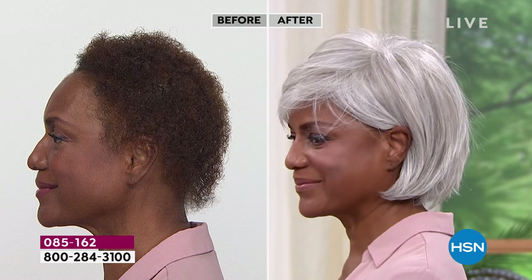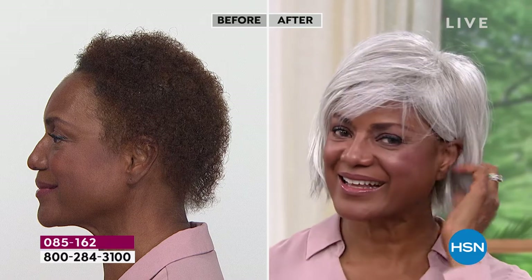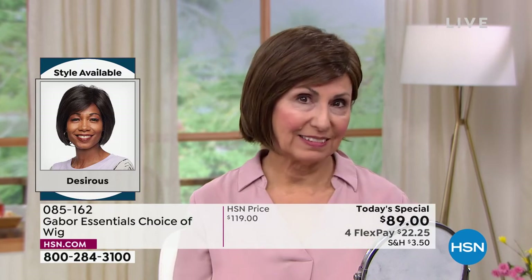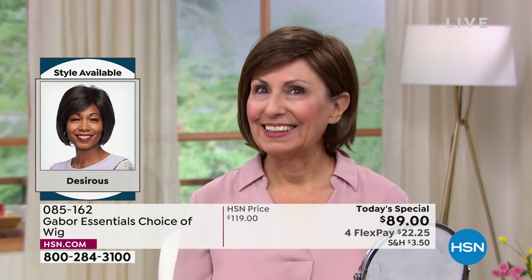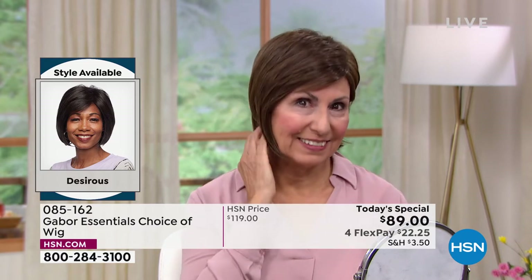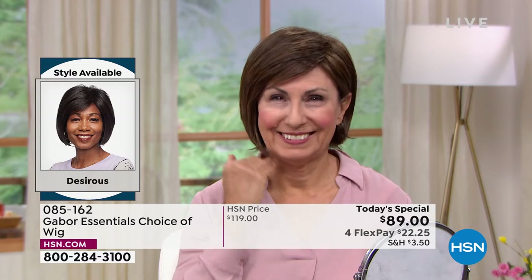We only do Today's Specials with Gabor about twice a year, but these are five brand new styles. You've never seen the Desirous before — we are absolutely loving it. Look at that before and after. In the after you just see her beautiful face; she looks completely polished, put together, and finished — that completed look. Francine is sticking with her natural color, and boy, does this one look good.